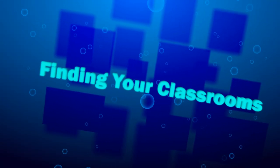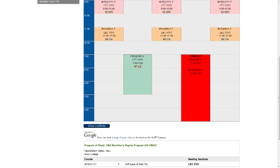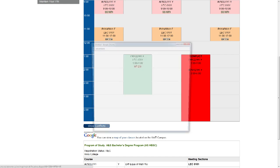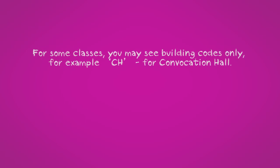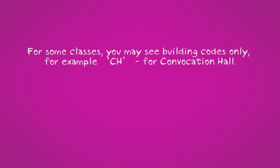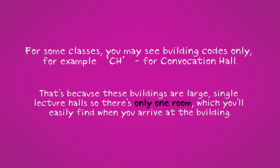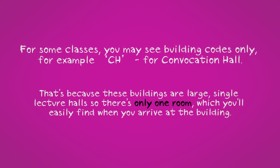Finding your classroom. When you enroll in courses, you probably noticed that your class locations were listed on Rosie. You can find the building and room codes listed under the course code in your personal timetable. At the bottom of the timetable, you can click on Map My Classes to see a Google map of where all the buildings are. For some classes, you may see building codes only with no room number provided — for example, CH for Convocation Hall. That's because these buildings are large, single lecture halls, so there's only one room, which you'll easily find when you arrive at the building.